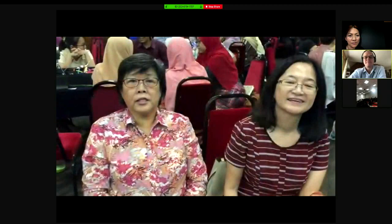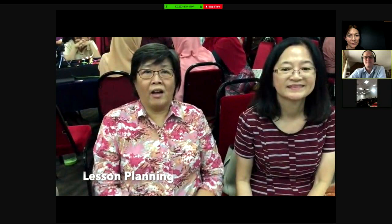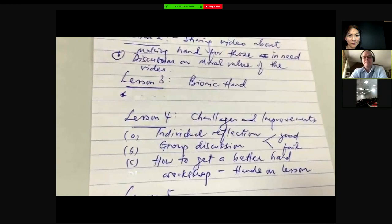It's problem-solving in a real-life scenario. In lesson one, they discussed the function, and then after that had a group discussion. They pick a group, and the group uses their ideas on how to improve the hand that they got.